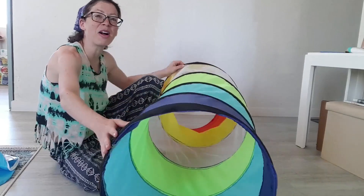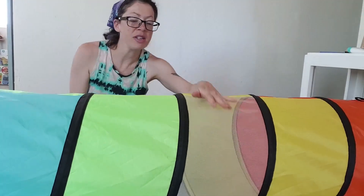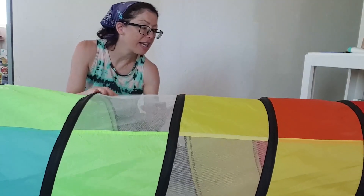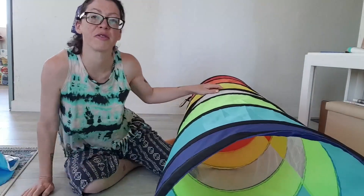It's rainbow colored, very fun and eye-catching for the kids. My favorite feature is this see-through section in the middle. When your child first starts using this, if it's a little scary, it's reassuring that they can see you and you can look in and see them. That's really helpful when they're first learning how to use it.